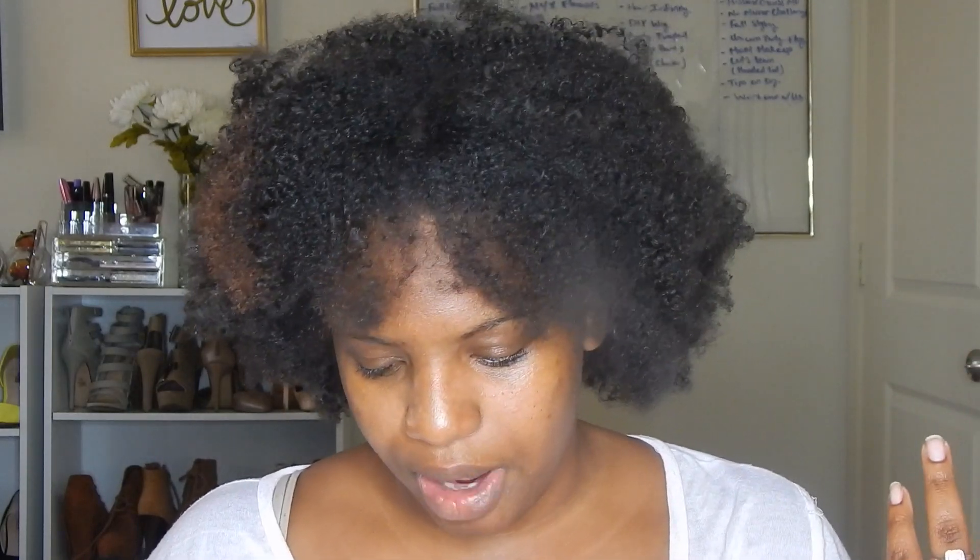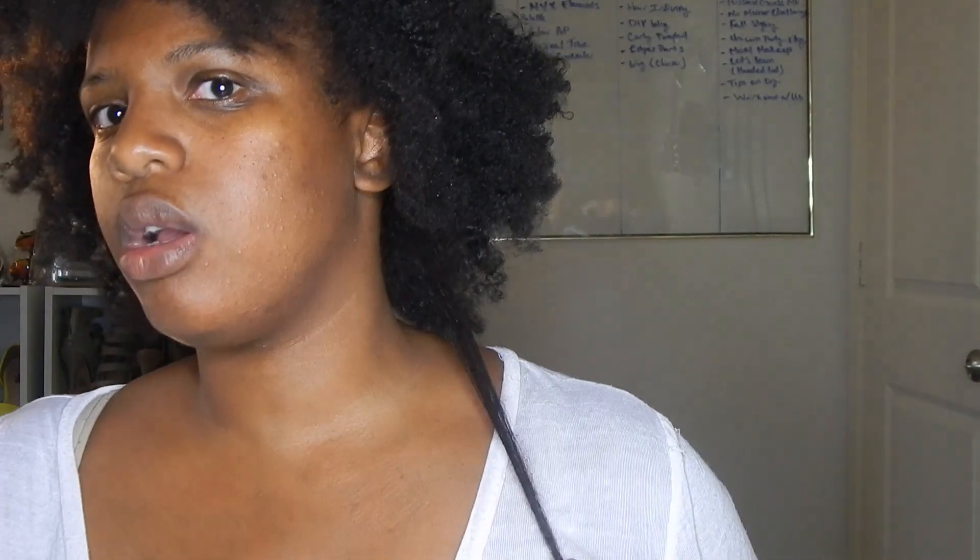You guys know that I do some hair journey things on my channel. The last time you actually saw my real hair was my edges update part two, which was a year ago, and the DIY ponytail video. Since those two videos, this is how long my hair is — it's gotten pretty long. I just shampoo, condition, deep condition, add oils, detangle, and plait. I don't really play with my natural hair.